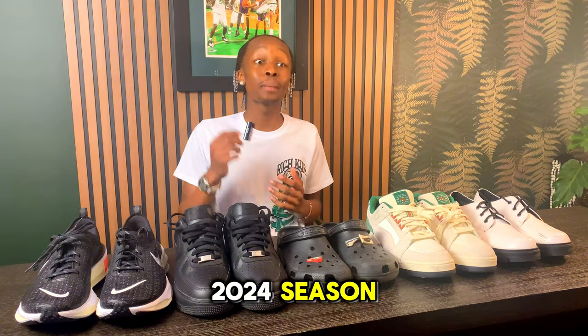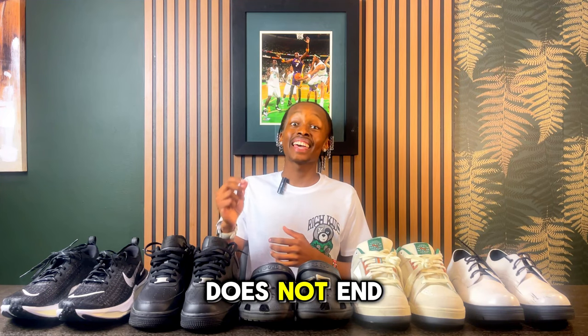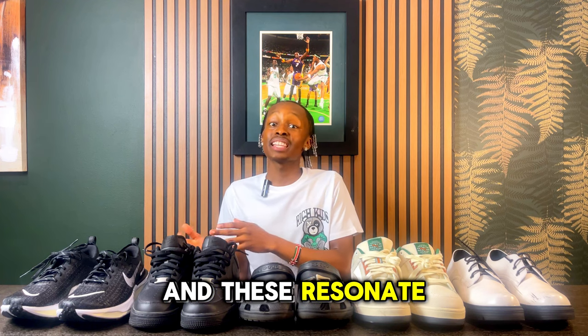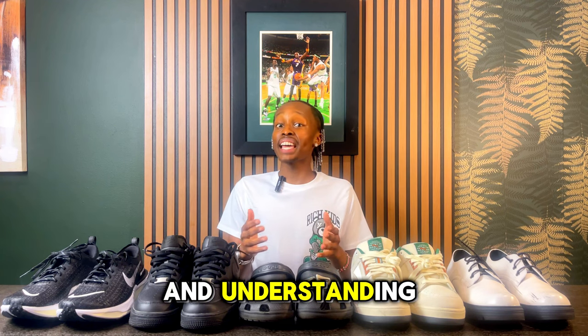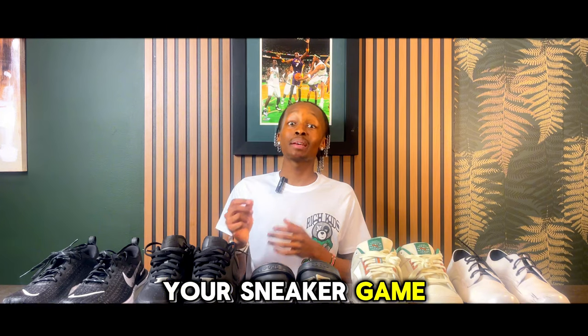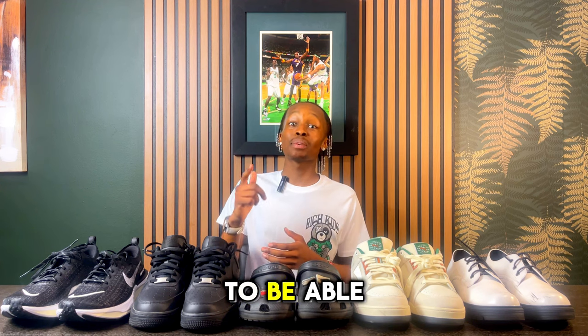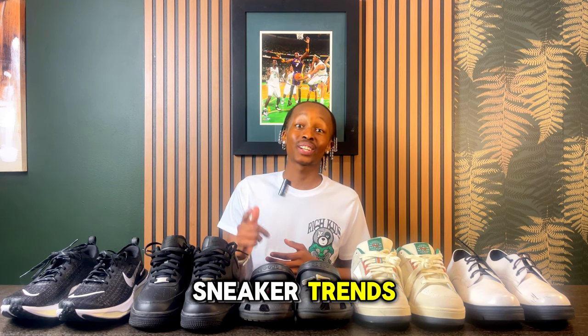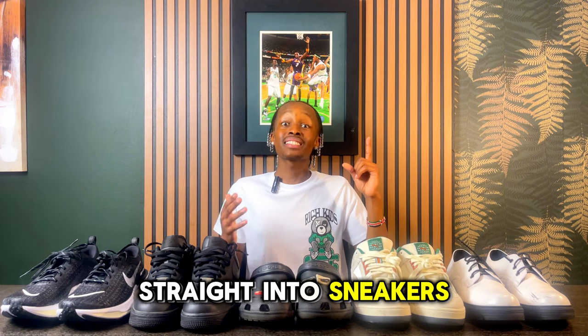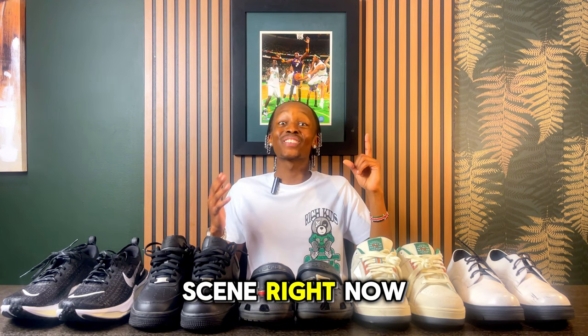We've explored the sneaker trends that will take over the 2024 season, but the journey doesn't end yet. Sneakers actually tell a story — they resonate with the times we live in, and understanding these narratives is key to elevating your sneaker game. You need to make it a habit to monitor social and cultural movements, and this is the number one way to predict future sneaker trends.